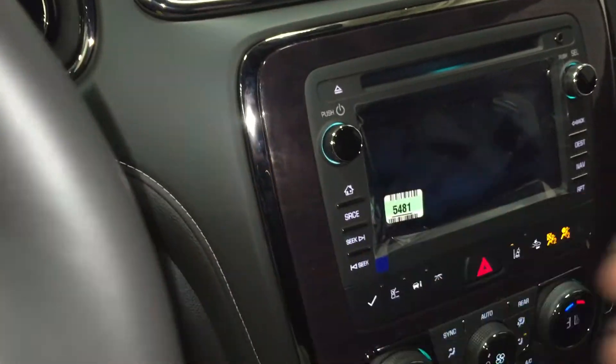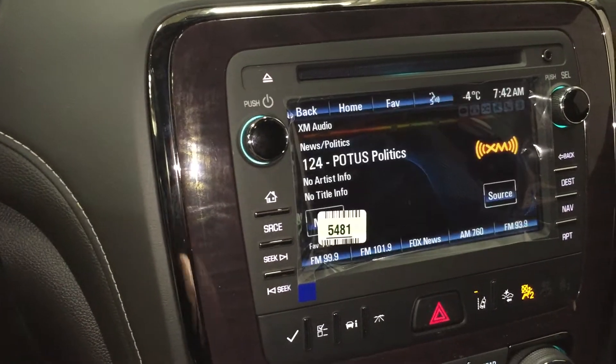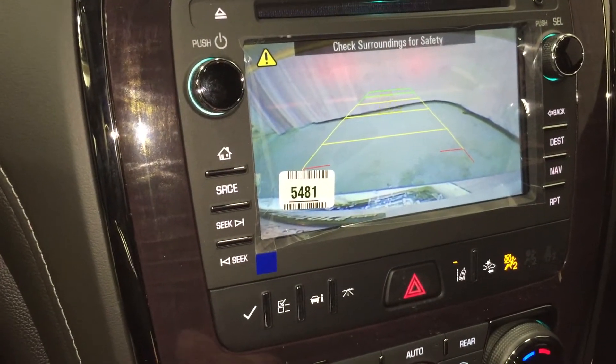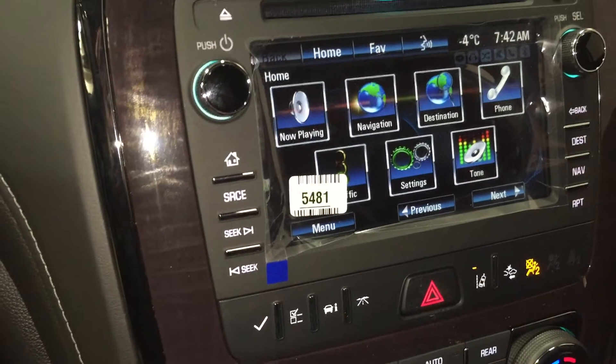I'm going to start the vehicle up and show you this beautiful color touch screen. When you put it in reverse, it becomes a color rear-view camera, which is fantastic. On this color touch screen there's a ton of features.